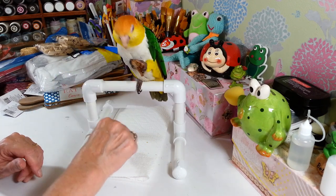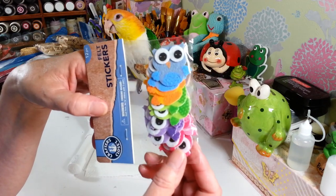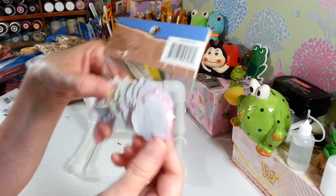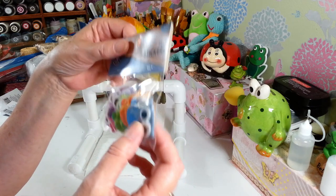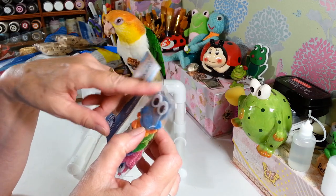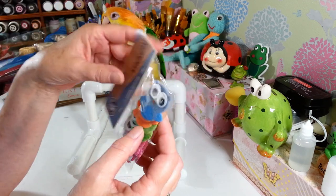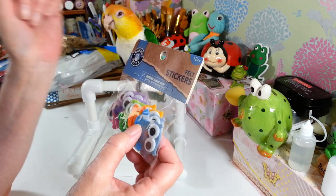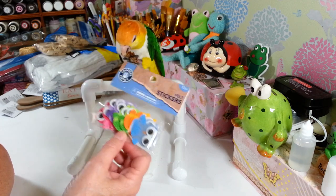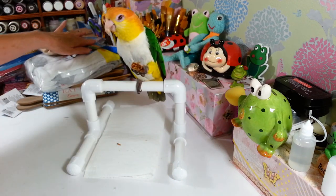I picked up these felt owl stickers — aren't they adorable? You get 12 self-adhesive felt owls in blue, orange, green, purple and pink, all with really nice faces. I've seen felt owls at Dollar Tree before but passed on them because the faces weren't nice. These ones are put together really well, so I picked up a pack.